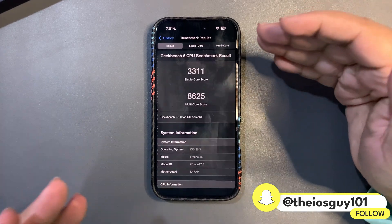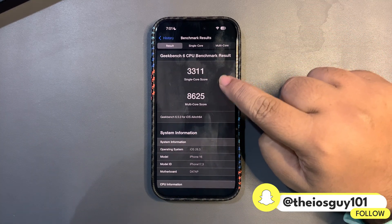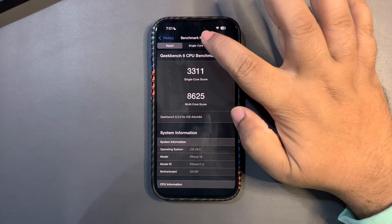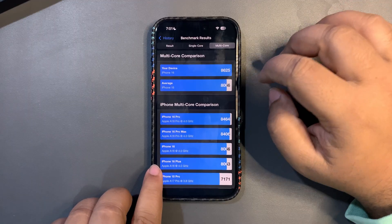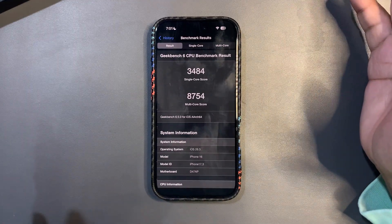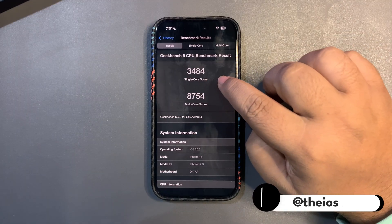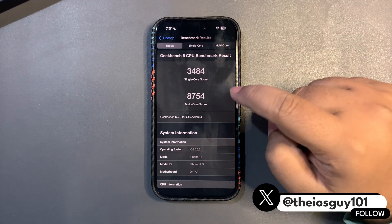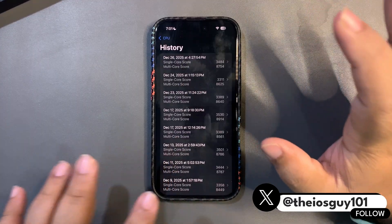Even looking at the GeekBench scores, the scores are amazing. I ran the test multiple times — the second time I got 3311 on single core and 8625 on multi-core. This is a really good score, higher than the average. I ran it again today and got even better scores.